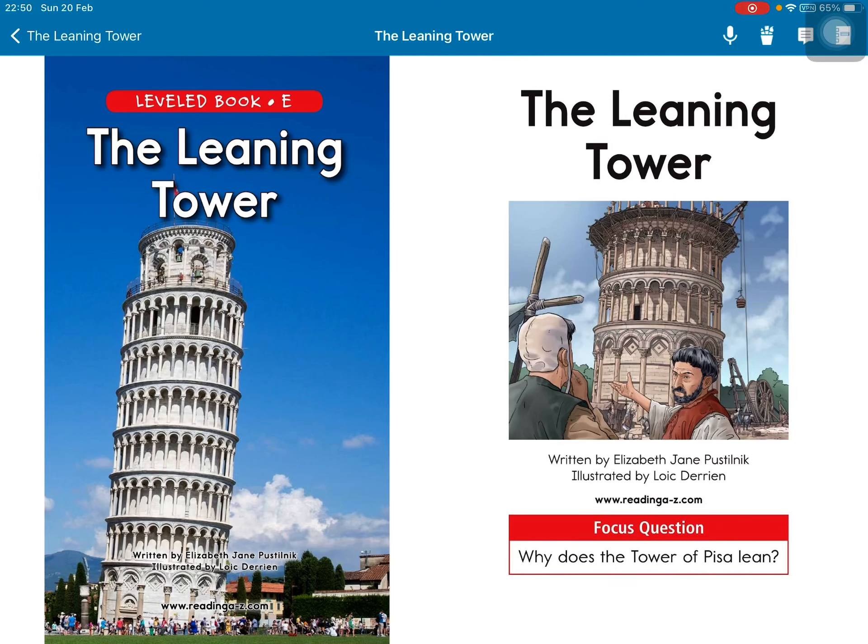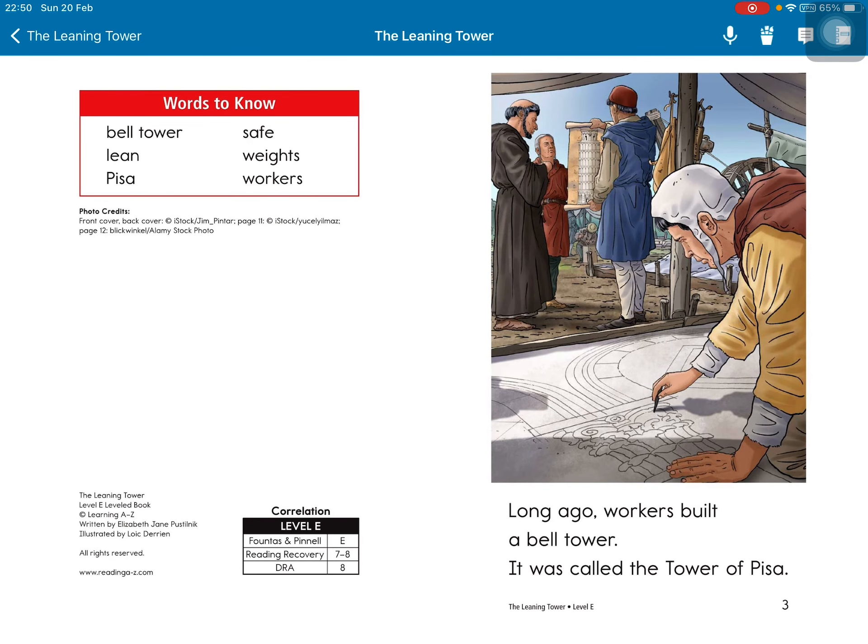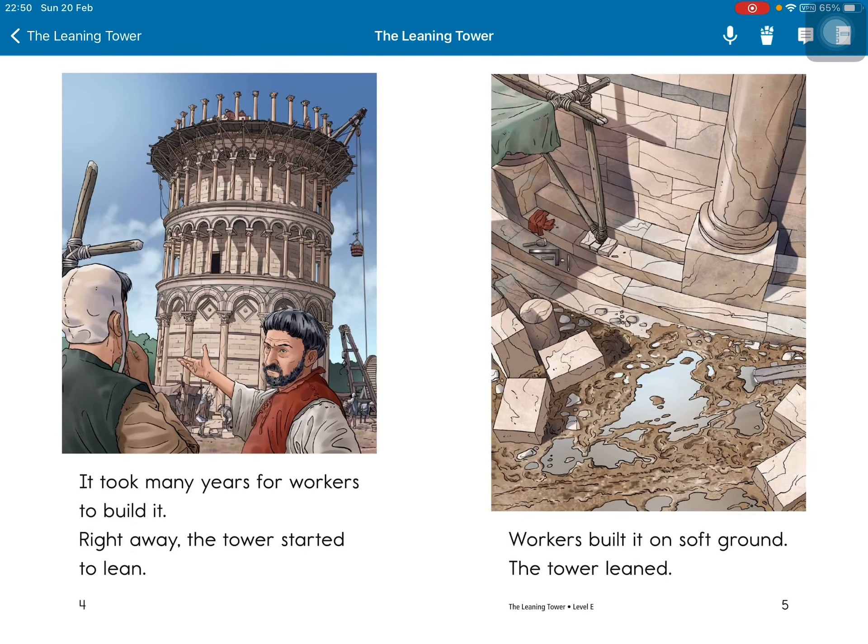The Leaning Tower, read by Elizabeth Jane Postulnik, illustrated by Loïc Darien. Focus question: Why does the Tower of Pisa lean? Long ago, workers built a bell tower. It was called the Tower of Pisa. It took many years for workers to build it.